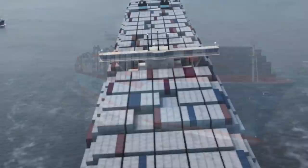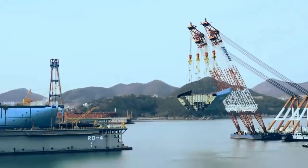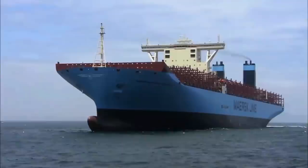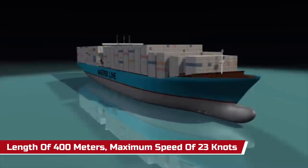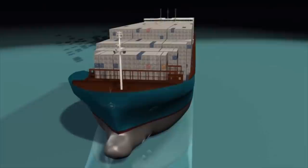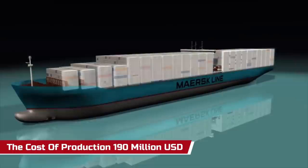Those three principles are economy of scale, energy efficiency, and environmental impact improvement. The Triple E-class container ships were built by South Korea's Daewoo Shipbuilding and Marine Engineering in 2011. This ship is also considered as the largest container ship in the world, with a length of 400 meters, and can travel at a maximum speed of 23 knots. With all these capabilities, the cost of this ship's production is approximately 190 million US dollars.